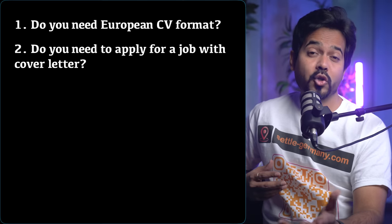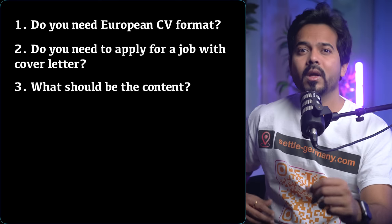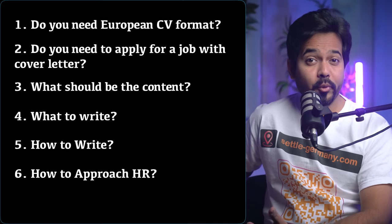I've also been talking with many HRs, right from small-scale industries to large-scale organizations. So in today's video, I will tell you whether you need a European CV format and whether you need to apply with a cover letter. And if yes, what should be the content of the cover letter — what to write, how to write, how to approach HR. I'll answer all of those questions.